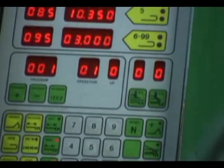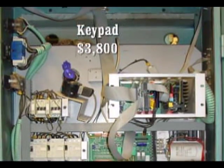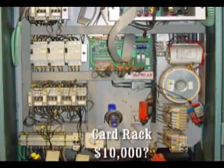The controls were made in Sweden and are now out of production. Replacement parts are extremely expensive and get harder and harder to find. Do you really want to invest any more time and money into this old control system?